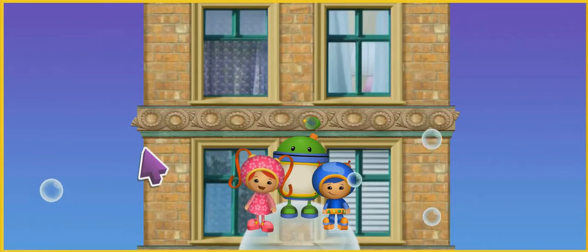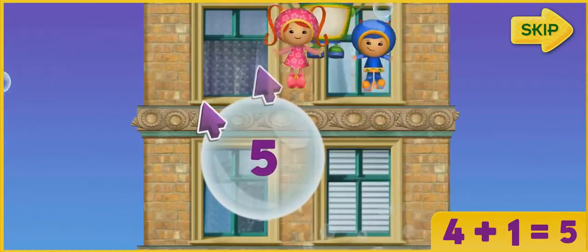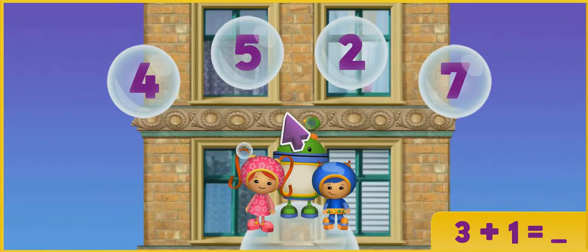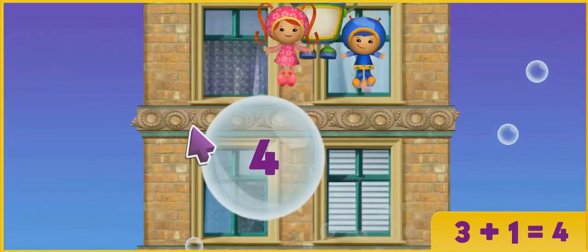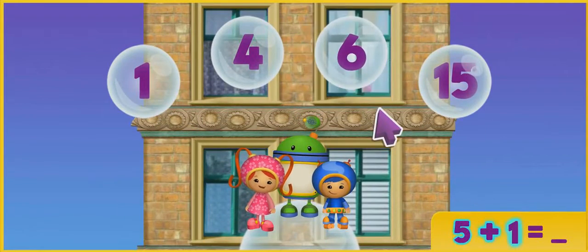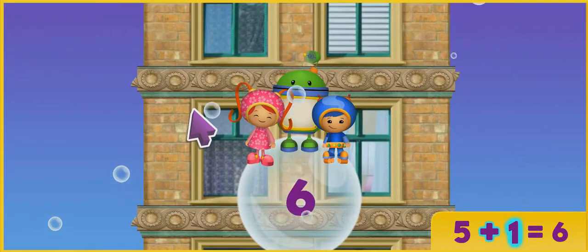To get up this part of the building, we have to add some numbers together. Like this! 4 plus 1 equals which number? 5! That's it! Let's try some more! 3 plus 1 equals what? Click on it. That's it! 3 plus 1 equals 4! Let's try some more! 5 plus 1 equals what? Click on the answer! Yes! 5 plus 1 equals 6!